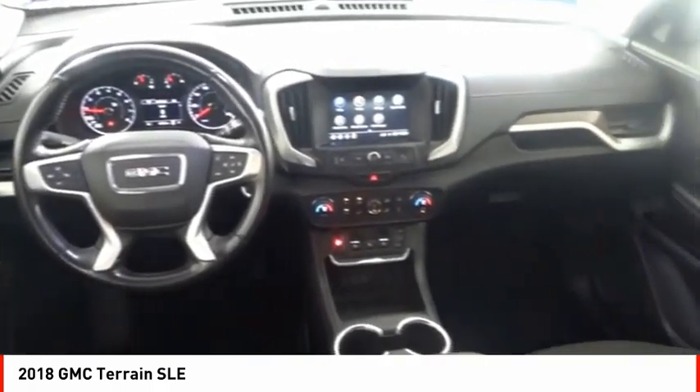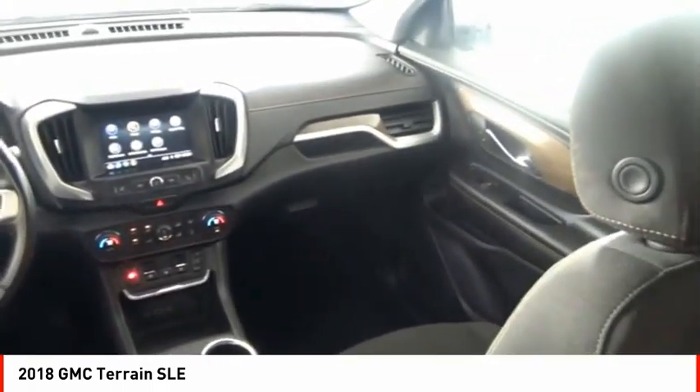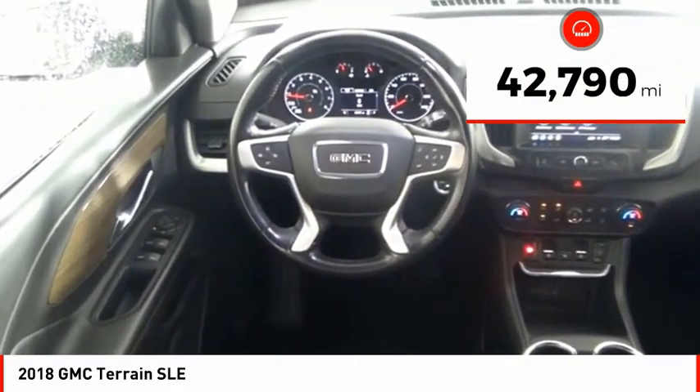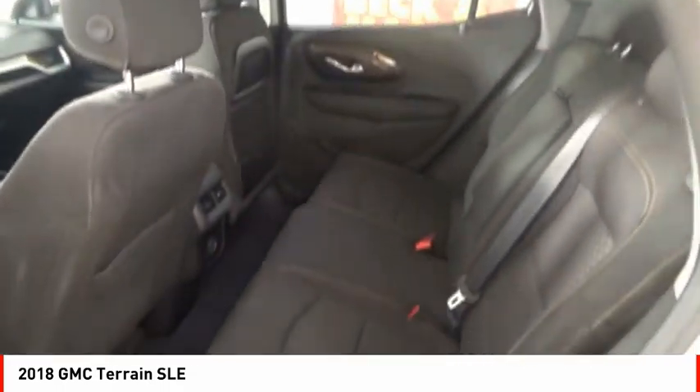An EPA-estimated 32-highway MPG is not bad either. This vehicle has less than 45,000 miles. Here are some of this vehicle's great options.